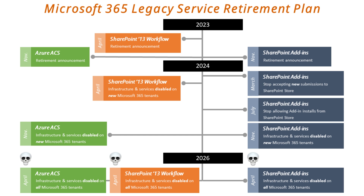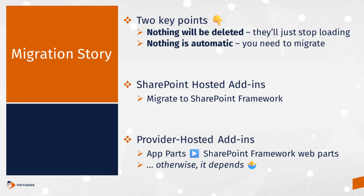Before you freak out — what does your migration story look like? First thing to keep in mind is that nothing is going to be deleted. If you've got an add-in that's working today, nothing will get deleted. Even after the retirement end-of-life date, your add-ins will still be there — they won't load, they'll just stop loading, but the data will still be there. The other thing to keep in mind is that nothing is automatic, meaning you won't get any kind of automatic upgrade. You will have to do some work if you want to continue with your add-in-based solutions.